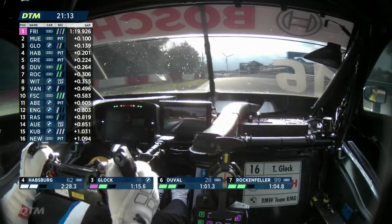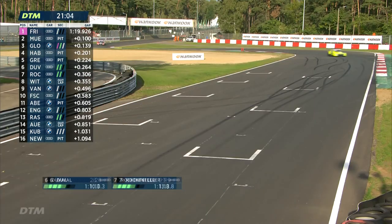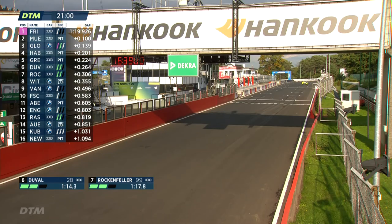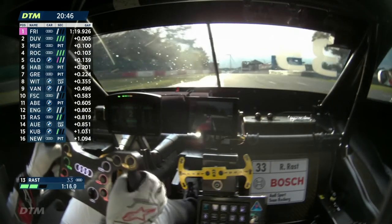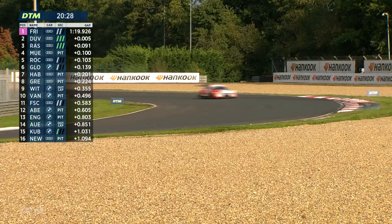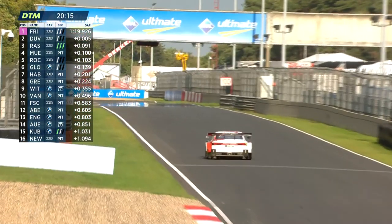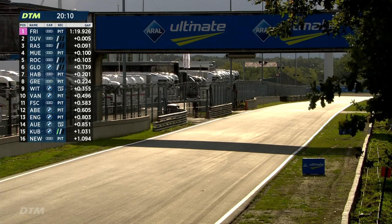That 1:19.926 is very impressive. The qualifying lap record here, set last year by Marco Wittmann in the BMW, was 1:21.307 — showing how much these cars have continued to develop. Muller is second with 1:20.026, Glock third with 1:20.065, Habsburg fourth at 1:20.127. Then Loic Duval crosses the line and goes to second — 1:19.931 — just five thousandths of a second behind Freins. Rast, despite the gravel trip, goes third with 1:20.017, splitting Muller and Rockenfeller by just twelve thousandths of a second.